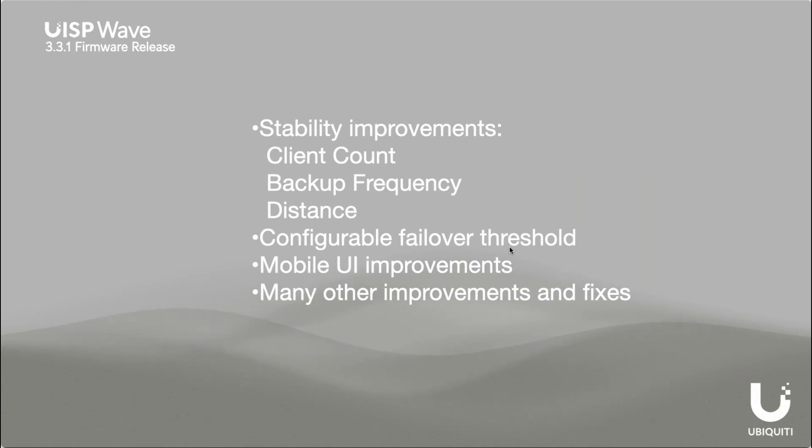We released Wave firmware 3.3.1 yesterday. This has stability improvements for client count, backup frequency, and distance. You'll see resiliency improvements and we're hard at work making this the best product we can. We also added a configurable failover threshold so you can choose when the signal cuts over to 5 gigahertz from 60 gigahertz. In a previous firmware we also made improvements for quarter-size channels.